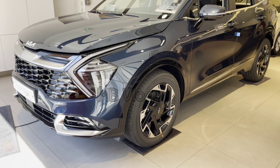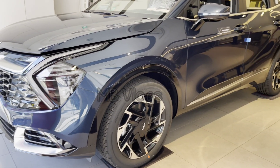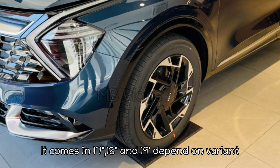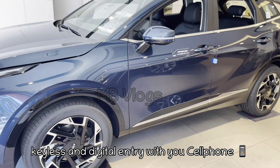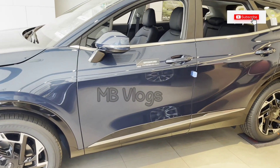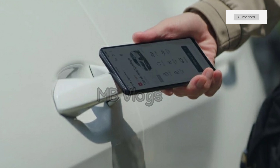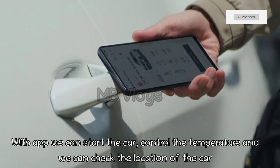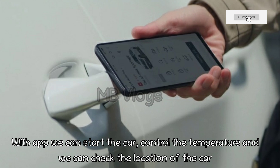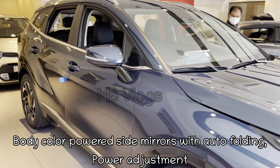The machine cut two-tone 18-inch alloy wheels also come in 17-inch and 19-inch sizes depending on the variant. This car has keyless entry and digital entry too, meaning you can use your cell phone for entry. You just have to download the Kia Sportage app, and with the app you can also start the engine from outside, control the temperature, and check the exact location of your car if parked in a mall or anywhere else.